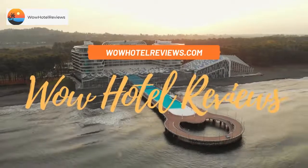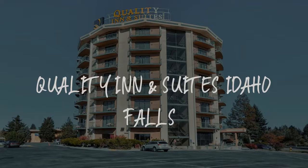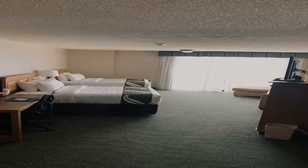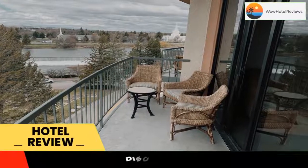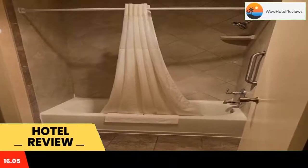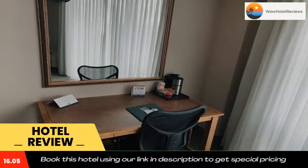Hello guys, welcome to Wow Hotel Reviews. Today I am reviewing Quality Inn and Suites Idaho Falls. It's a two-star hotel. Please use our booking.com link in the description to book the hotel and get special pricing. Some of the most popular facilities are pet friendly, free parking, free Wi-Fi, family rooms, non-smoking rooms, and a tea/coffee maker in all rooms.